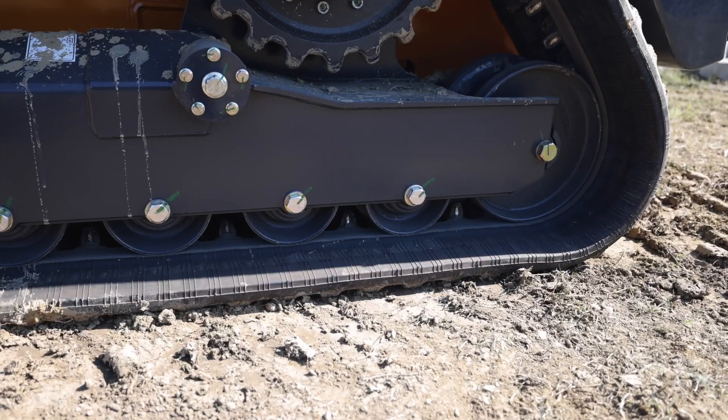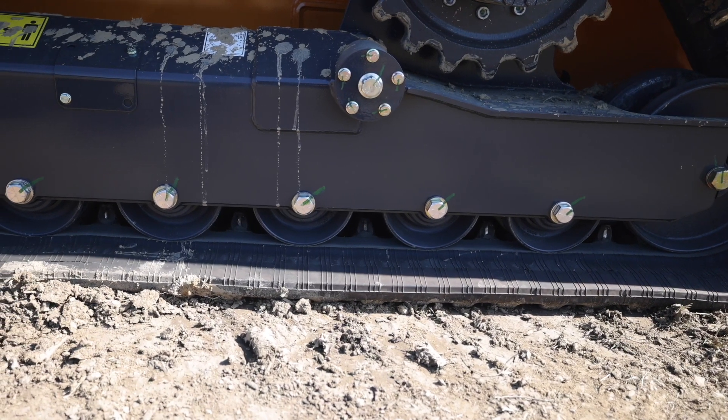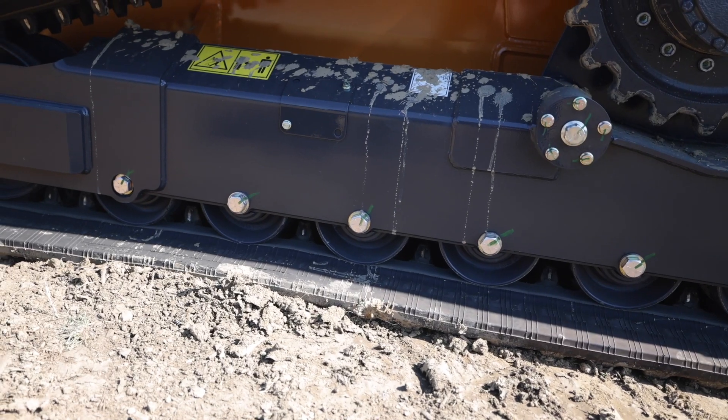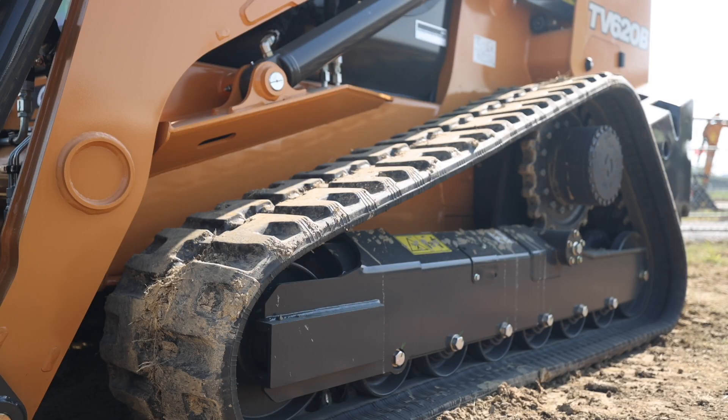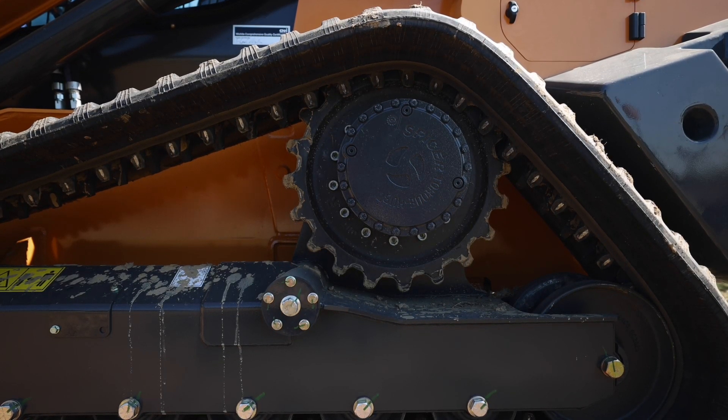With the added length of this machine comes more track on the ground. Case says the TV620B puts the most track on the ground of any CTL on the market at 74 inches, and at 17.7 inches wide, the machine's ground pressure is limited to just 6.1 PSI — which is pretty low for a machine of this size.